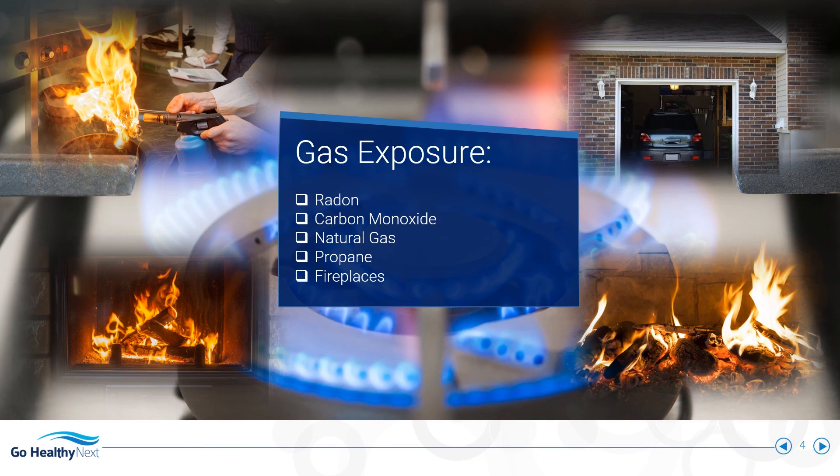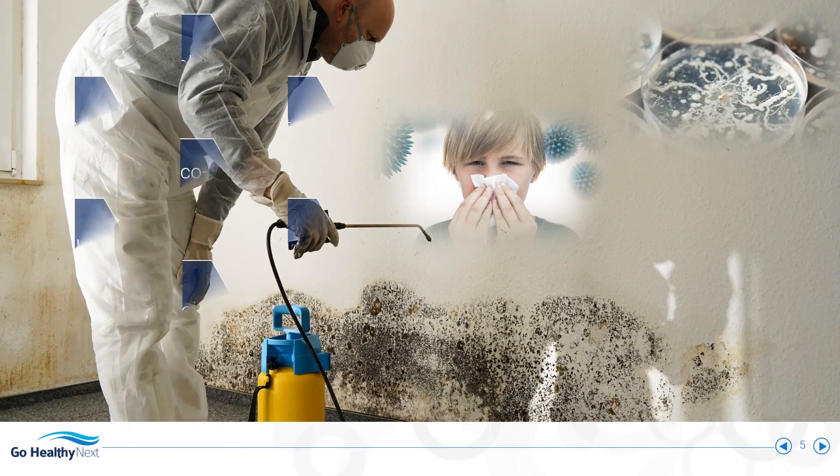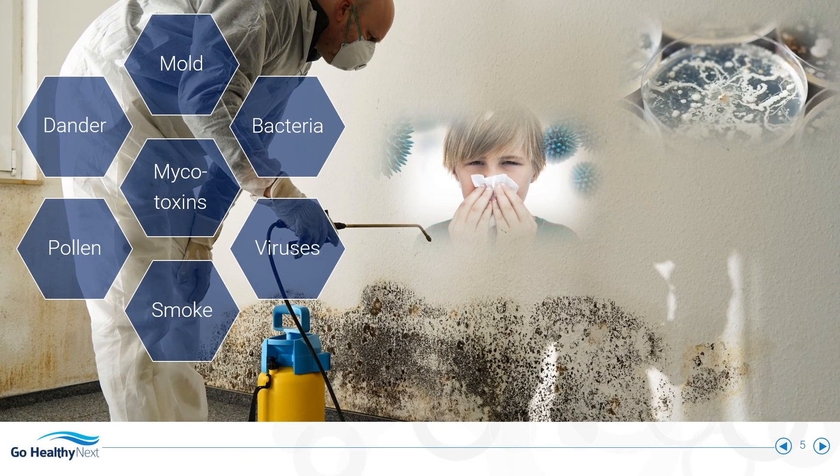Propane, natural gas, and fireplaces pollute your indoor air. Microbes, particulates, and allergens weaken your immune system.